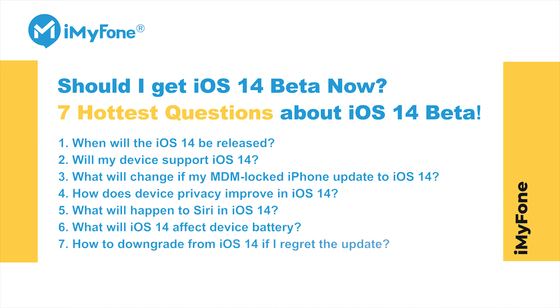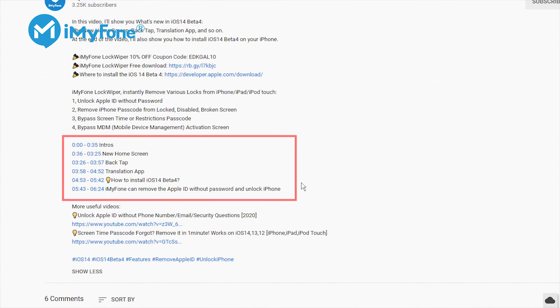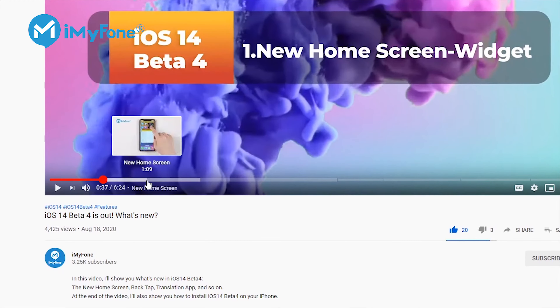Hey guys! Today I'm going to show you 7 hottest questions and answers about iOS 14 to help you know more about iOS 14 and decide whether you should install iOS 14 beta now. If you want to jump to any part of this video, you can check the time codes below or in the scrubber bar in the video. Let's get started!